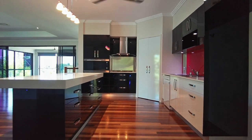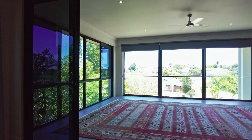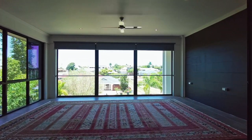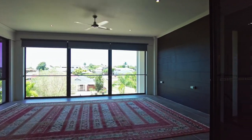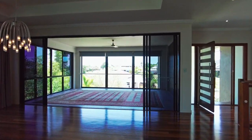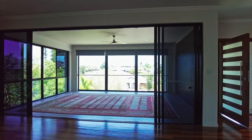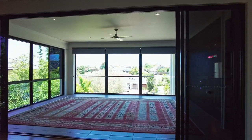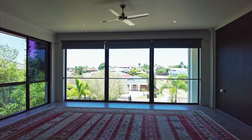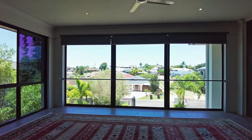You will feel as though you are on holidays every day as you open the stacking doors, which provide a seamless transition between the open plan indoor living and dining area and the fabulous al fresco outdoor entertaining area, which has been enclosed and features shade sails so you can entertain all year round no matter what the weather, while taking in the views across the water.